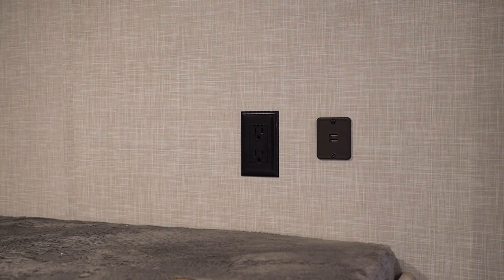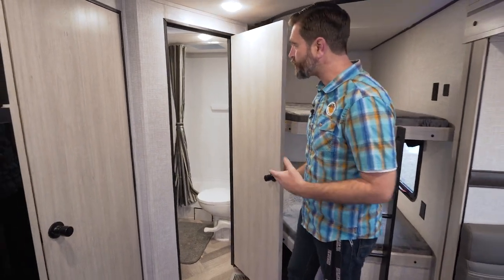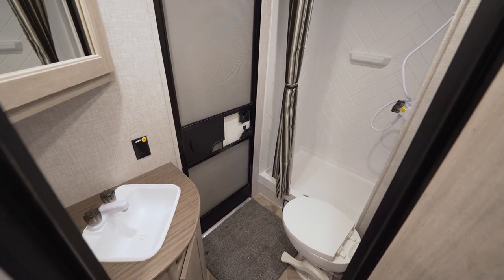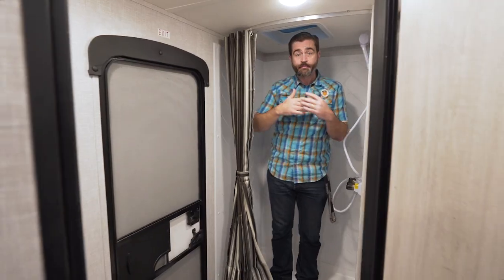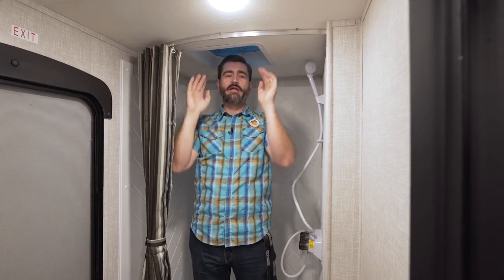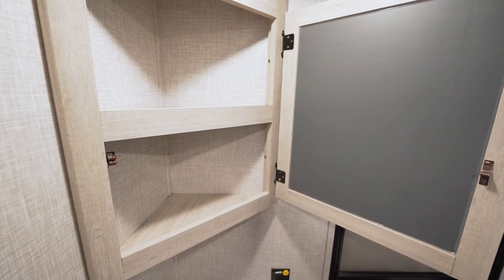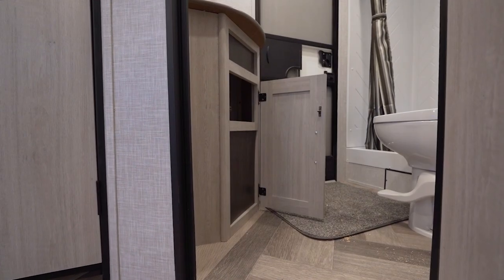Both bunks do have power outlets and plugs. Our bathroom has its own entry door from the outside, a nice big shower back there. Even at six foot three, I have plenty of space — I'm not even fully up into the skylight fan, which is nice. We have a standard foot flush toilet, some storage in the form of a medicine cabinet, and some cabinetry down below the sink.